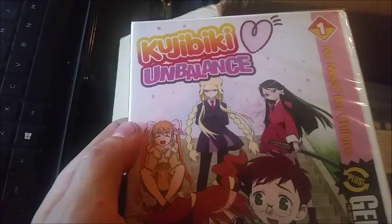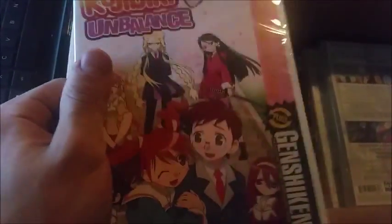We got Kujibiki Unbalance — I guess that's an anime. I'm not really certain what it is; I might not even look at this one honestly.